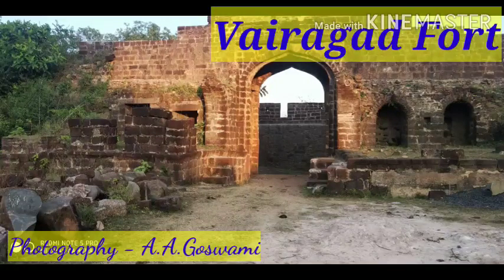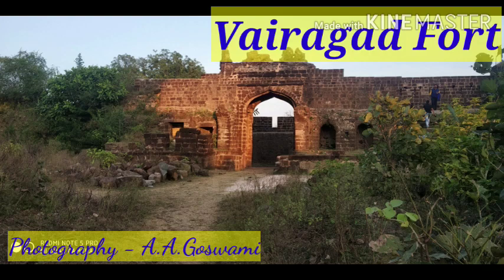Hello dear friends, today we are going to see a new video on Vairagad Fort. You have seen many forts but this is one of the forts which is situated in the interior areas, known as Vairagad Fort.